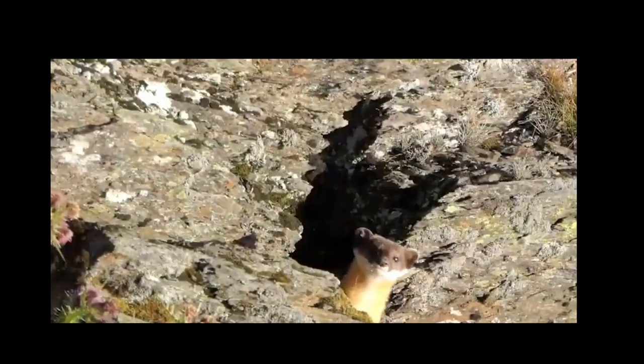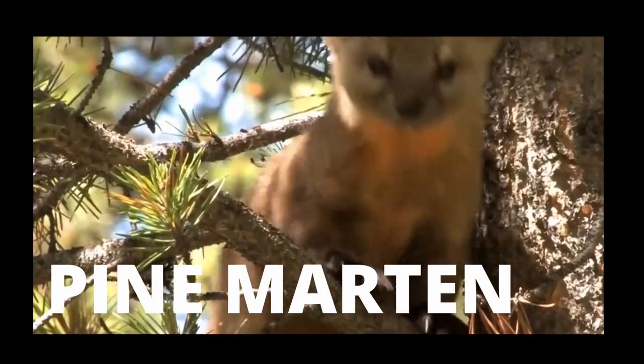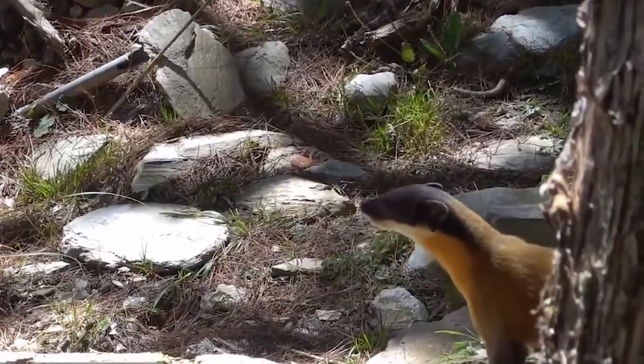There are eight types of Martins but the most common are Beach Martin, Pine Martin, and Yellow-throated Martin, which are also known as Karza.